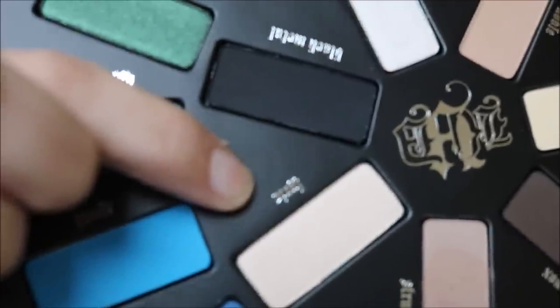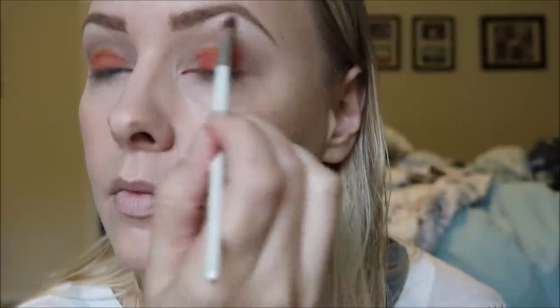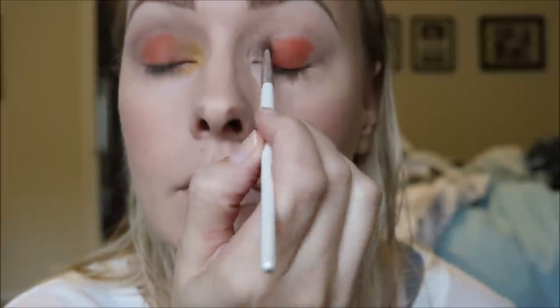Next I will be picking up the shade Lyric on a little elf shader brush and applying this just below my brow to create a highlight — it has a little bit of shimmer but it's very subtle, and it's a gorgeous highlight shade. Now using the same brush I will be picking up the shade Tran, which is a very vibrant canary yellow, and applying that to the inner corner of my eye, also dragging it down the first third of my lash line.